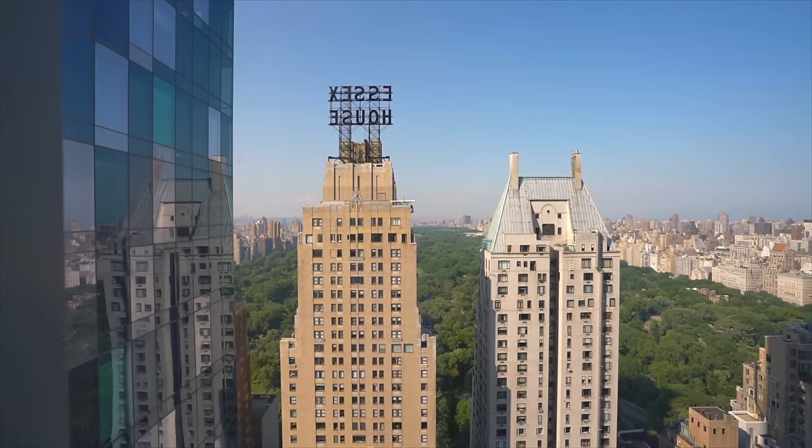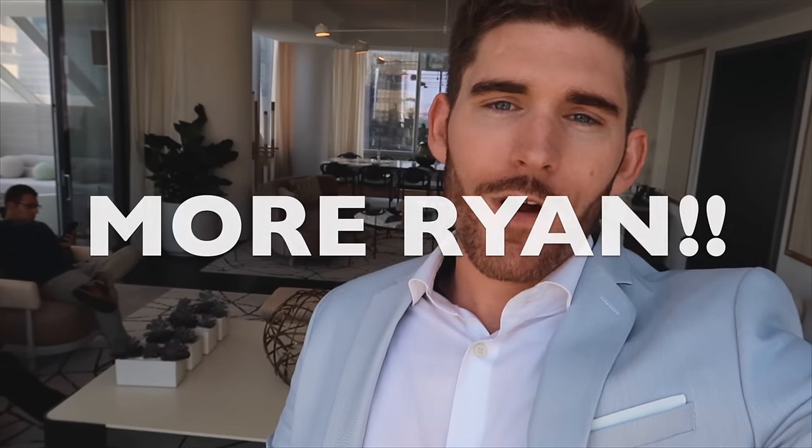Huge thank you for watching the video. If you enjoyed it, make sure to leave a like and comment 'More Ryan' down below if you want to see more apartment tour videos. If you're new here and enjoyed this video, make sure to subscribe to my channel for more apartment tours. Go subscribe to Ryan's channel, check out his videos, show him some love. And with that, I'll see you in the next video.